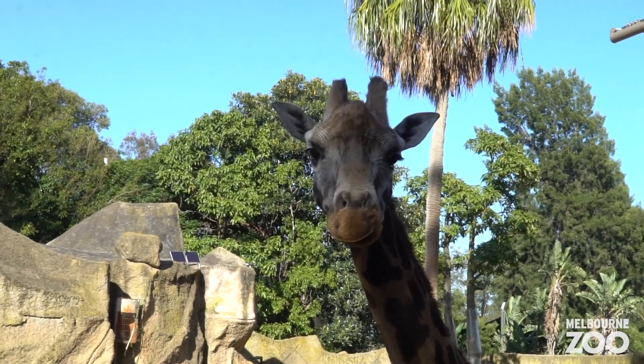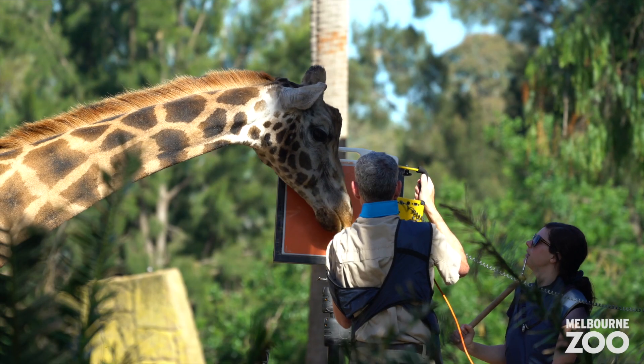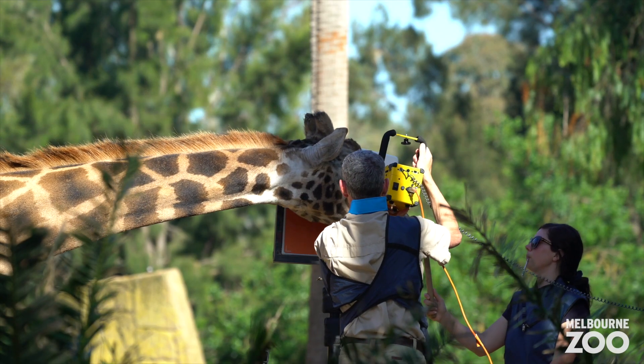Today with Twiga, myself and some of the carnivore team members and our vet teams actually worked together to take a dental X-ray of her, so we can get an idea of what her dental health looks like.